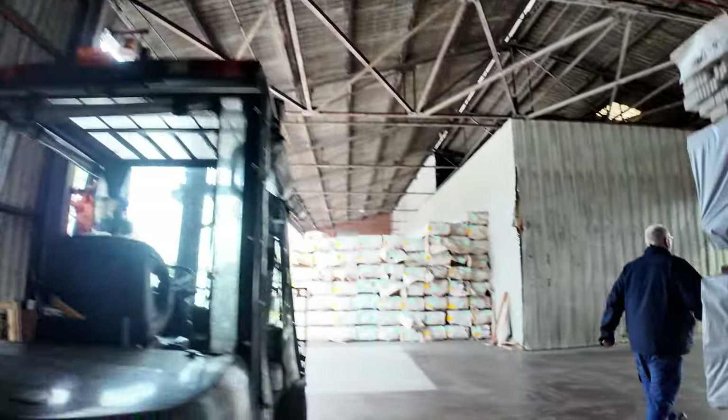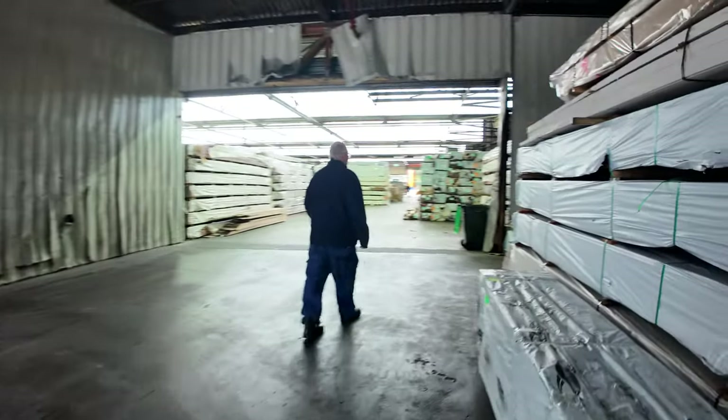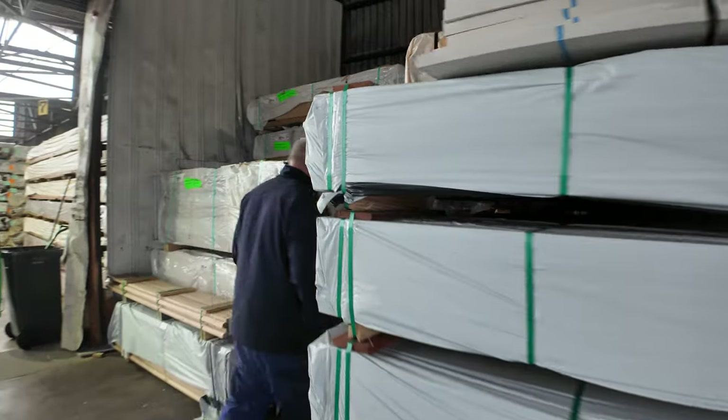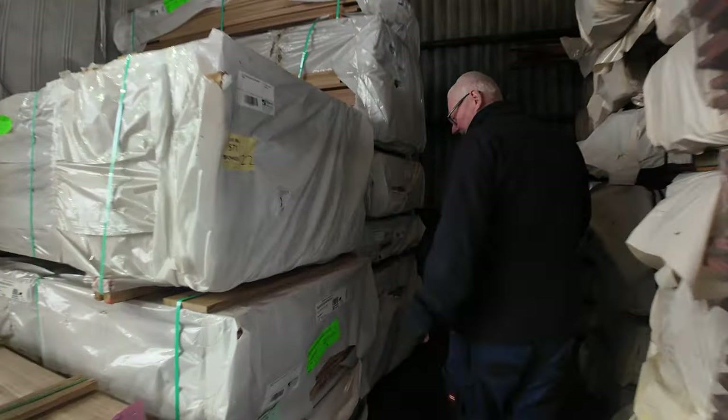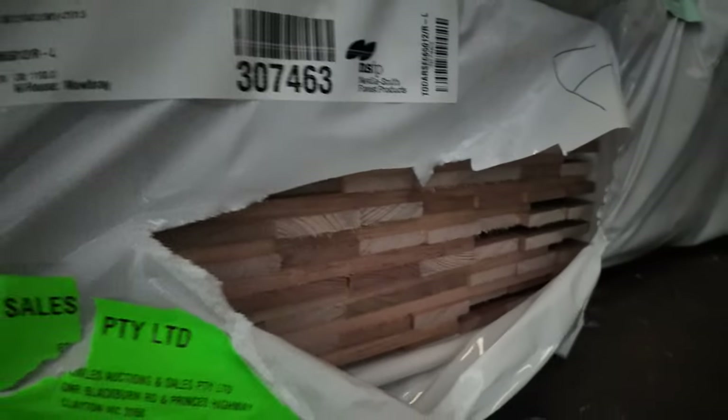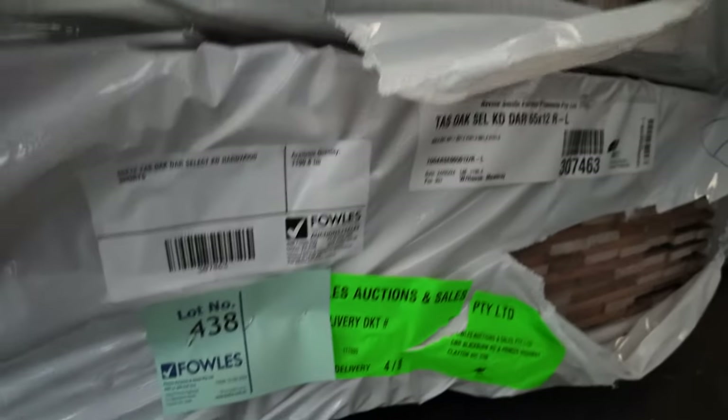Making our way inside the shed now. There's a few packs of Tazzy Oak over here — a bit of select grade stock, some 30 by 12. There's architraves here as well, a few different species in the short lengths. A bit of a mixture there, and a bit more screening in behind those packs as well.